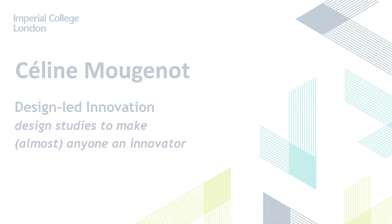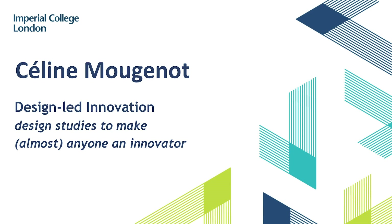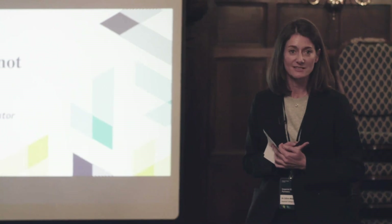Good afternoon. I'm Celine Moujano and I joined the school quite recently after I spent about nine years in Japan. I will talk about design studies and how design studies can be used to innovate.